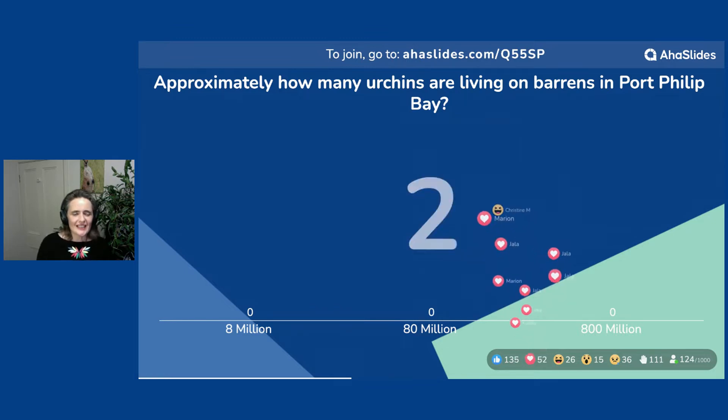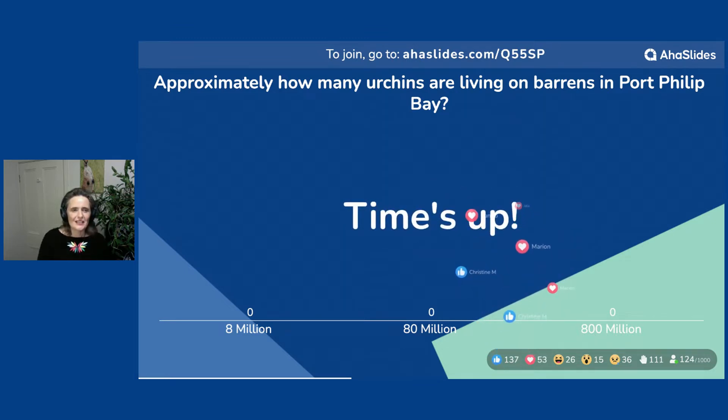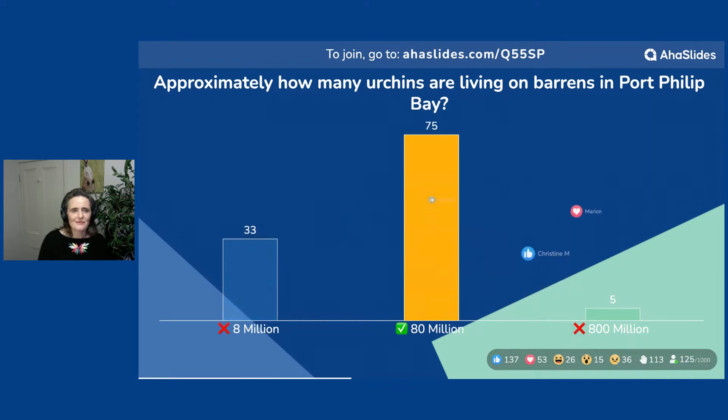Let us see. Countdown — your time is up. So we had very good retention here from all of you. Many of you remember that it is 80 million sea urchins living on barrens in Port Phillip Bay. That is quite an extraordinary number. Well done to everybody who remembered 80 million.